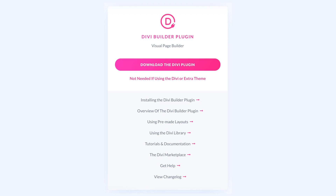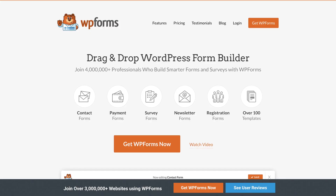As mentioned earlier, you can upload the Divi page builder plugin to other themes and get the same WYSIWYG page-building experience on any WordPress site. That means you can easily drag and drop elements onto any page — just like building a contact form with today's sponsor, WP Forms.